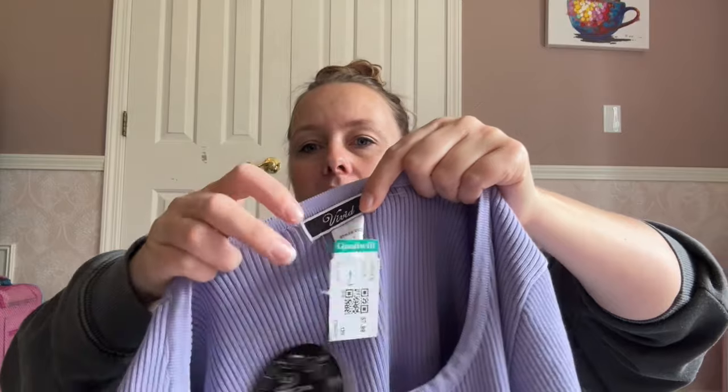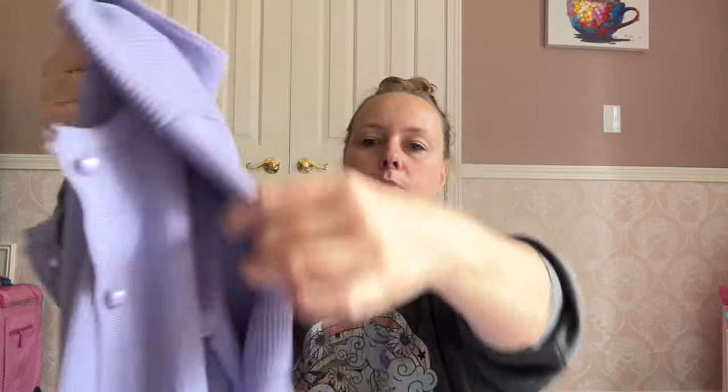This I got for me too — I got a lot for myself today. This is just a boutique brand, it is new with tags, but it was $1.99. It's this really cute little lavender cropped cardigan with the short sleeve and the rib knit. So cute — I'm definitely keeping that.